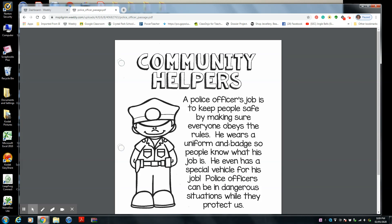He wears a uniform and badge so people know what his job is. Remember right here? We figured that was a badge, didn't we? And he's wearing his special hat, special suit, and a special belt. And what did I say was over here? Probably a gun or a laser. He even has a special vehicle for his job. Remember we talked about that? A white vehicle with blue stripes — that is a pretty special vehicle with sirens on top.